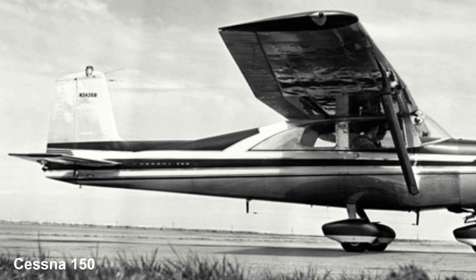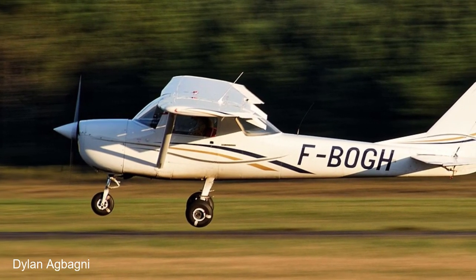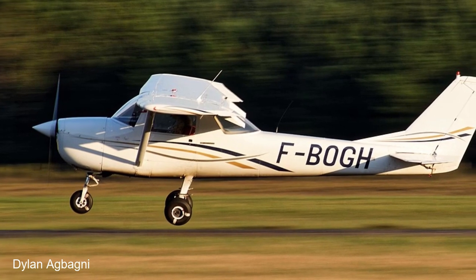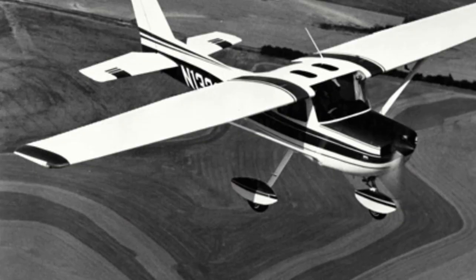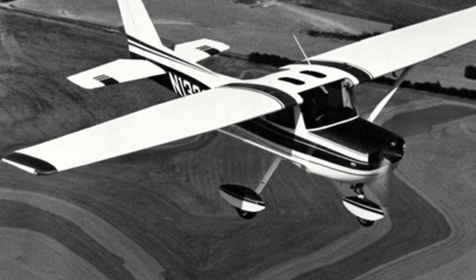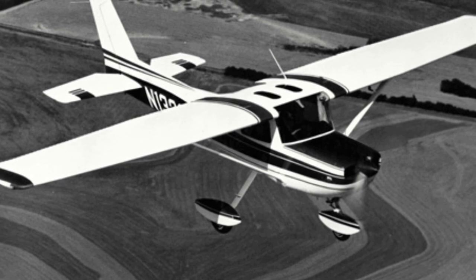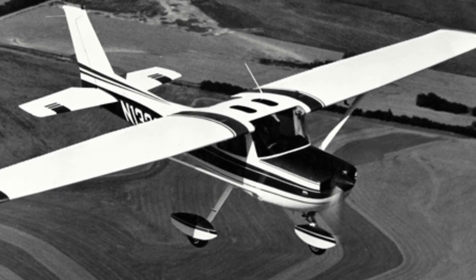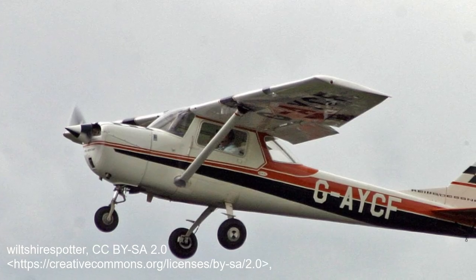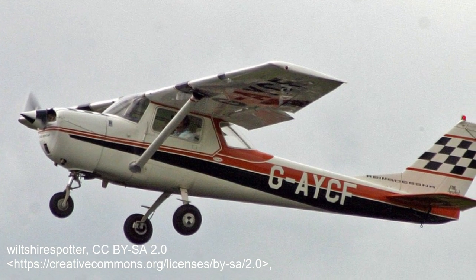Released in 1957, the Cessna 150 would stay in production until 1977, with some 23,839 of all types being built. In 1966, the type underwent a significant restyling which included changing the vertical stabiliser to be 35 degrees swept back. This year also marked the beginning of production of C-150s at Reims Aviation in Reims, France, with 2,452 C-150s produced by Reims Aviation.